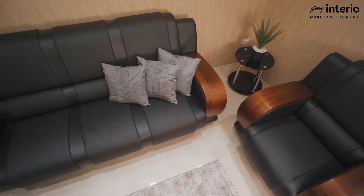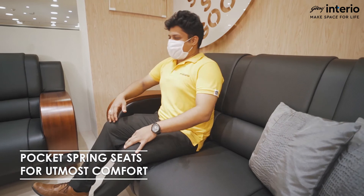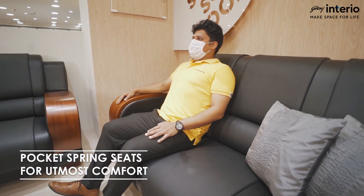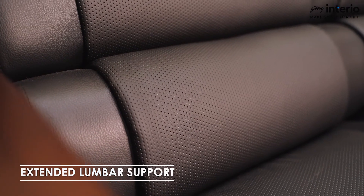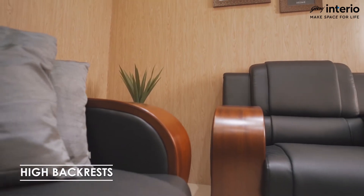Not to forget comfort, the make of the Aristocrat sofa is pocket spring embedded with a soft foam layer for added comfort. Extended lumbar support comes from the high backrests which comfortably engulf the body.